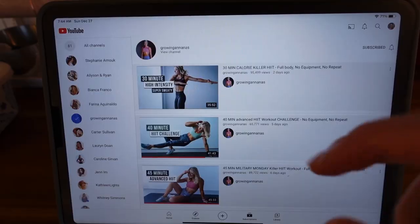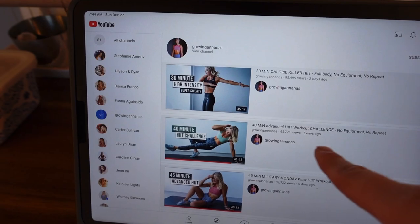Now it's time to work out. Today's workout we're going to do the 30-minute Calorie Killer HIIT from Growing Annanas.